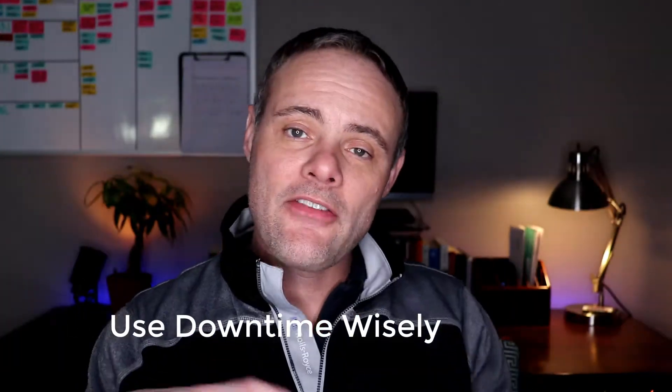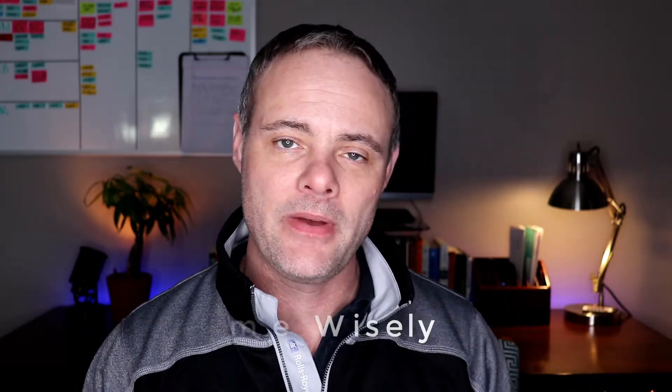Tip number four: super productive people use their downtime wisely. When you have a little downtime, instead of watching another TV episode, highly productive people take that extra time and work on things that have been annoying them — maybe a leaky faucet you've been meaning to fix. At the very least, look through your priority list and make sure it's laid out properly. Get the things that need to be done done first, then you can relax knowing it's all been taken care of.